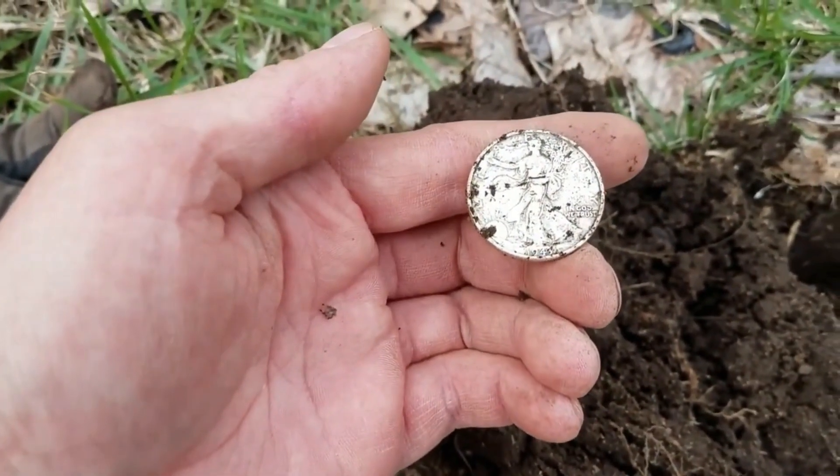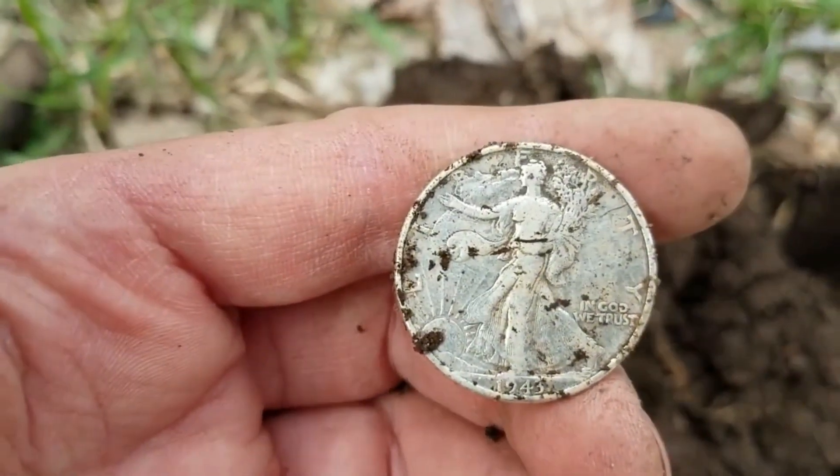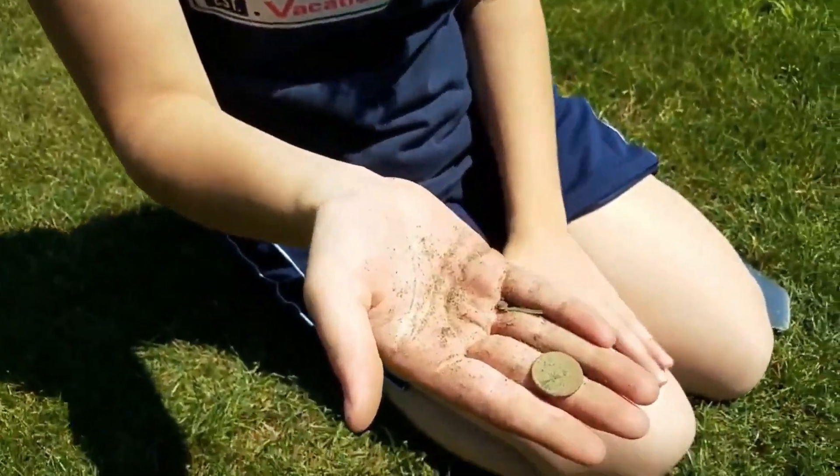A Walking Liberty 1943 half dollar. Oh my god, it's freaking gorgeous. Indian. You got an Indian? Oh my god, Cassie got an IHB. Needless to say, I am a happy camper.